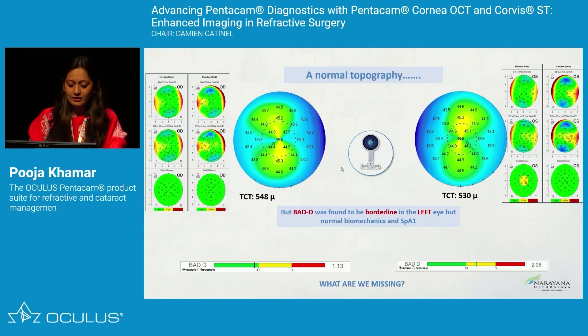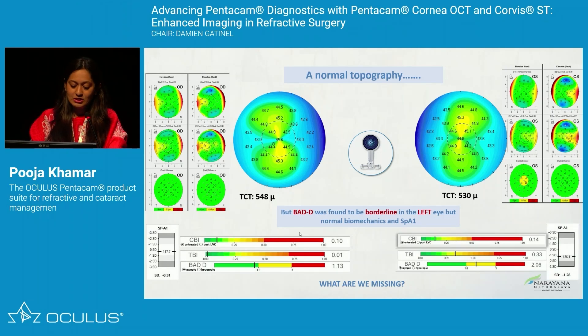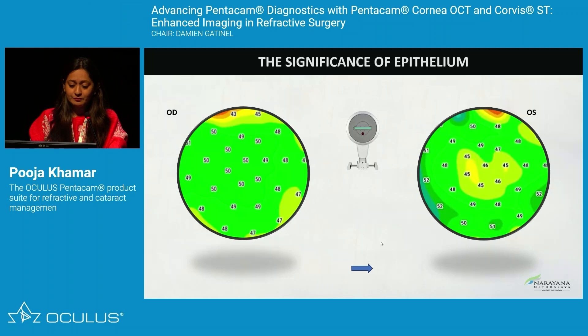This patient has a healthy-looking topography, but the BAD value is 2.06, and there is a small anterior elevation in the left eye while the right eye is absolutely normal. The biomechanics show a normal SPA1 and CBI. When we did the epithelial mapping, the right eye looks fine, but in the left eye the central epithelium has started thinning. Compared to the periphery values of 50–52 microns, the center shows 45–46, giving a donut-shaped epithelium pattern.